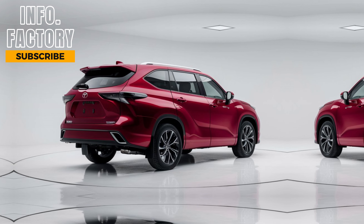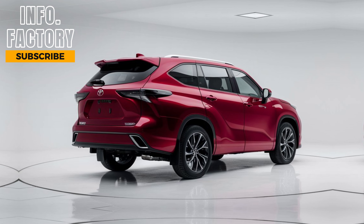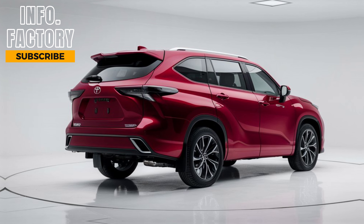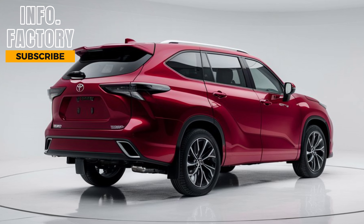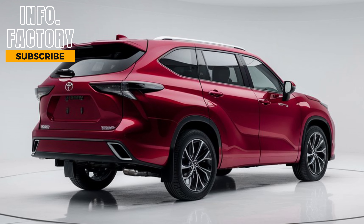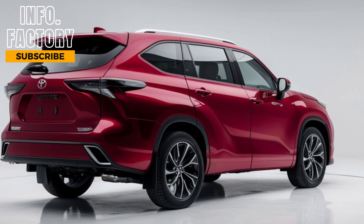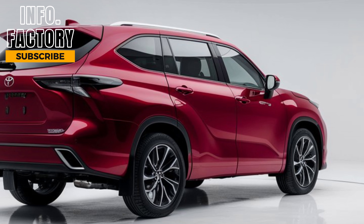Welcome back to Information Factory. Today, we're diving into one of the most anticipated SUVs of the year, the 2024 Toyota Highlander. This midsize SUV has always been a family favorite, offering versatility, comfort, and dependability. And the 2024 model continues that legacy while adding a few exciting tweaks. Whether you're looking for a family hauler, an adventure vehicle, or a reliable daily driver, the Highlander has something to offer.